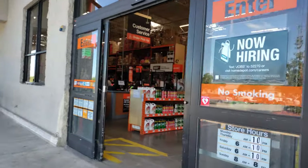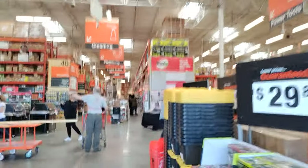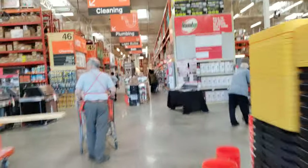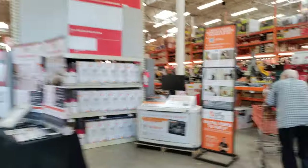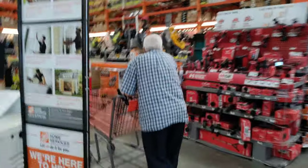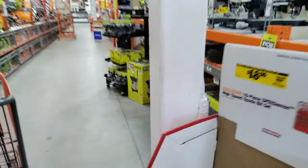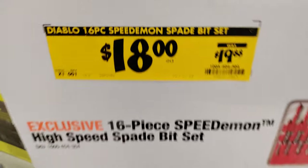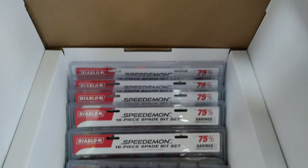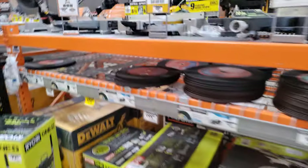As we walk through these orange doors on a beautiful day up in the Altamonte Springs, Forest City area, we're going to head back into the appliance area. But I did want to stop and show you a few things throughout the hardware aisle — some Diablo, some savings there. And I came across this.